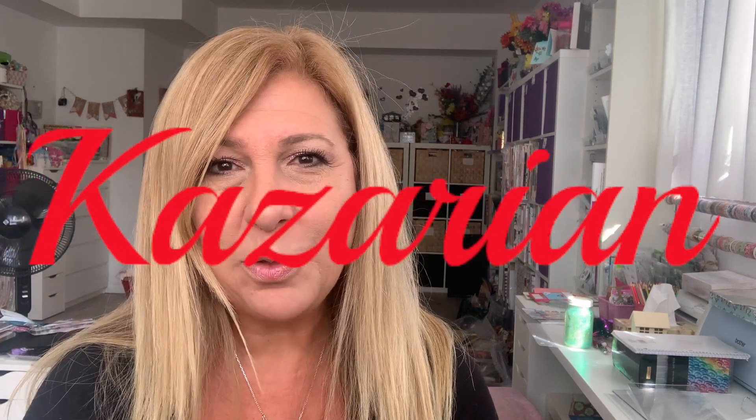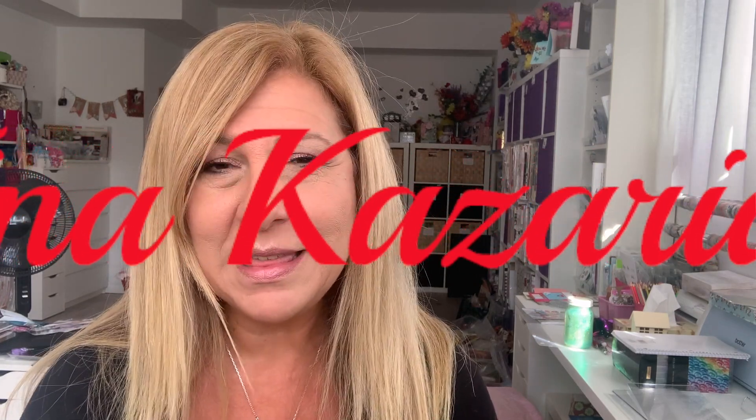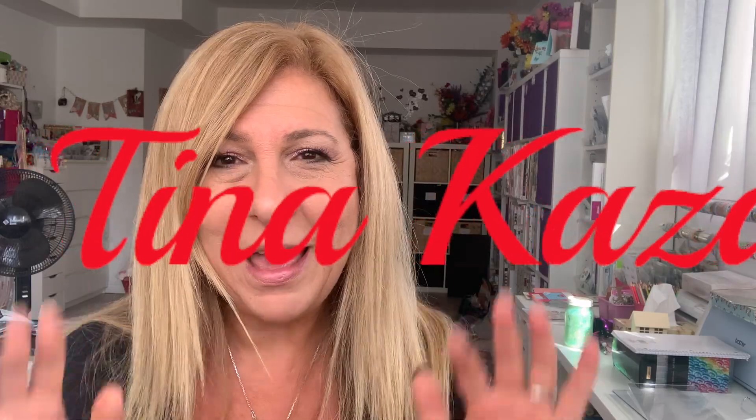Anyway, thank you all for participating. I'm going to have more giveaways coming up soon, so stay tuned for that. If you like this video, please give me a thumbs up and don't forget to subscribe. Until next time, have a fantastic day, you guys. Bye!